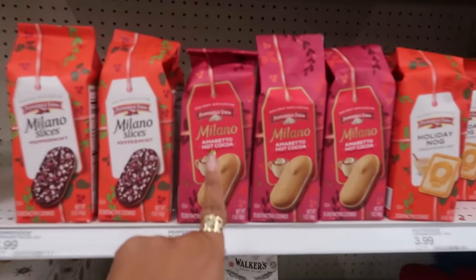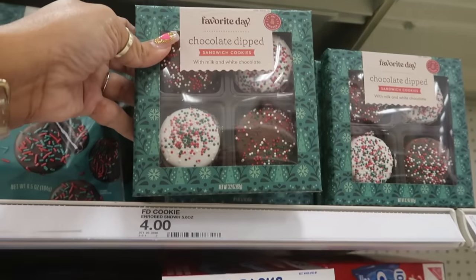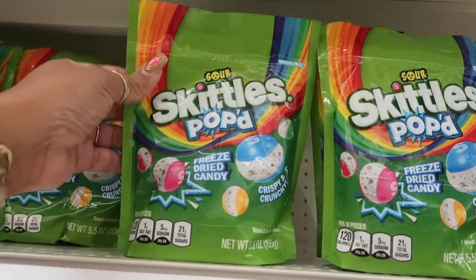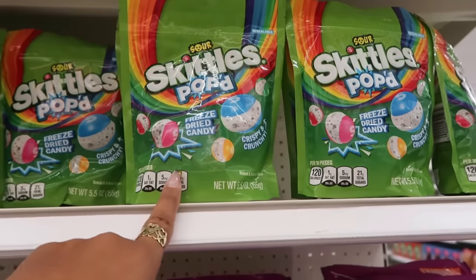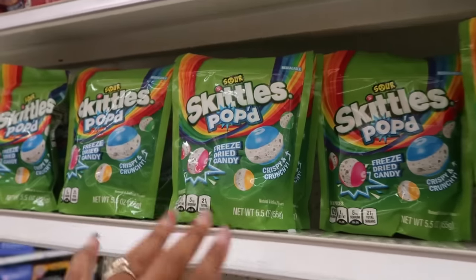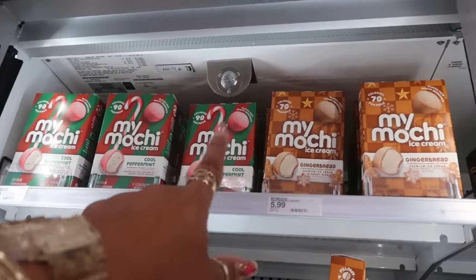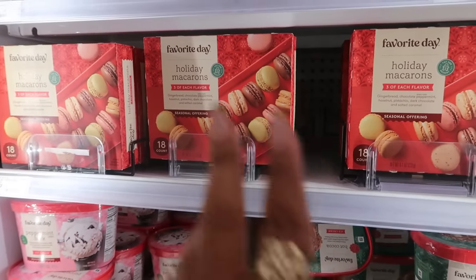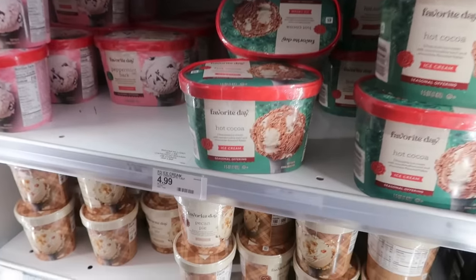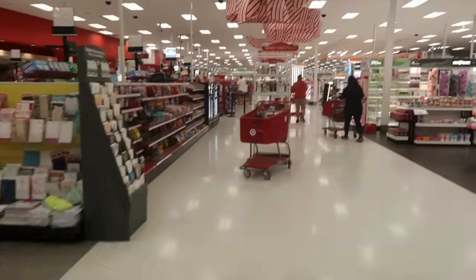The amaretto hot cocoa cookies are back — those are good at $4. Gingerbread cheesecake cookies are $4, and chocolate-dipped sandwich cookies are $4 too. Oh look — Skittles Popped, those freeze-dried candies. I didn't really like those, and even my son said not really. Those are $6. There's mochi in gingerbread or cool peppermint for $5. Holiday macarons — gingerbread, chocolate peppermint, hazelnut, pistachio, dark chocolate, and salted caramel — $10. Hot cocoa ice cream and peppermint bark ice cream are $5 each.